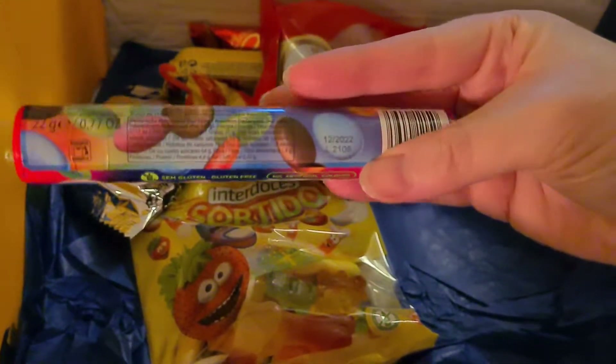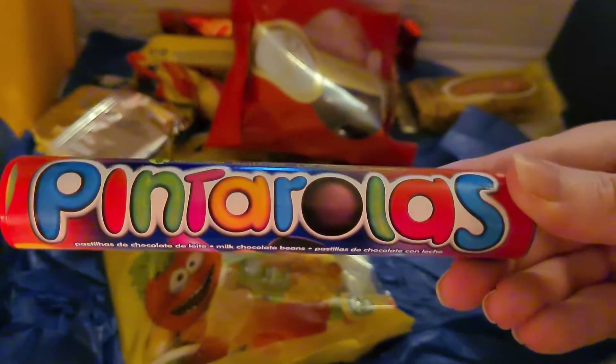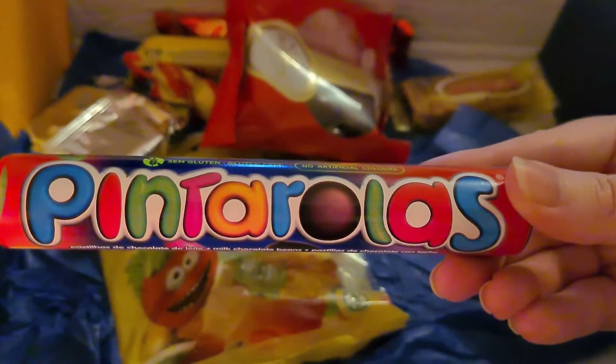Pintarolas — these look like Smarties. Colorful and delicious milk chocolate chips covered with a thin layer of sugar. A childhood classic.